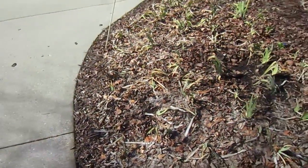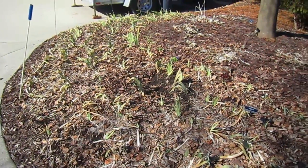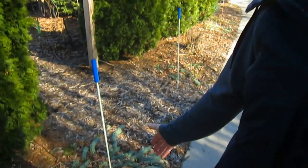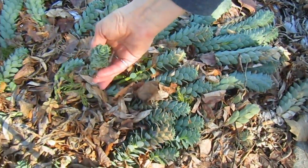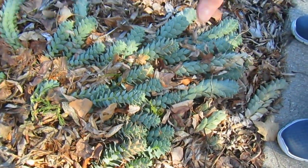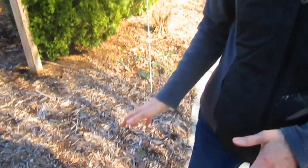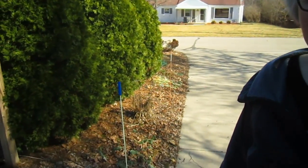The irises are coming up already — they never really totally went down this year. A plant that stays green all winter is the burrow's tail, a succulent plant. It blooms early in summer but stays green like this all winter. Normally we wouldn't see it because it would be under snow shoveled off the driveway, but they are coming out all along the edge of the driveway.